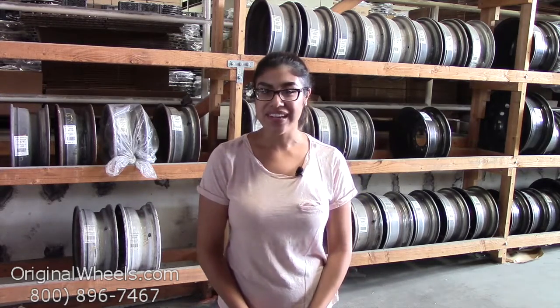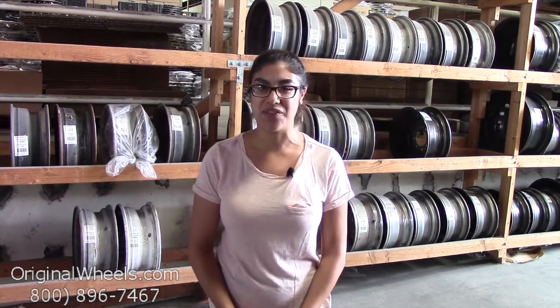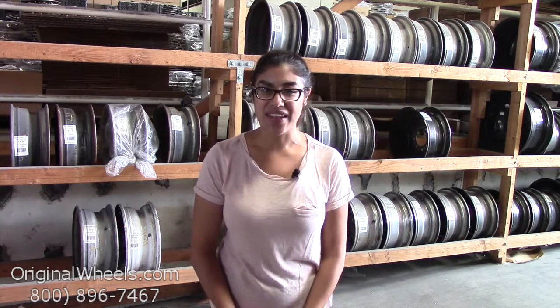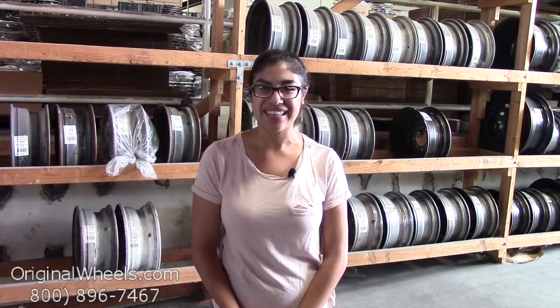Before we go any further, I just want to assure you exactly what to expect if you decide to order from us. Here at OriginalWheels.com, we offer a 100% customer satisfaction guarantee. We're not satisfied until you are, so if you have any questions or want more information, please don't hesitate to give us a call toll free. Our friendly sales team will be more than willing to assist you.